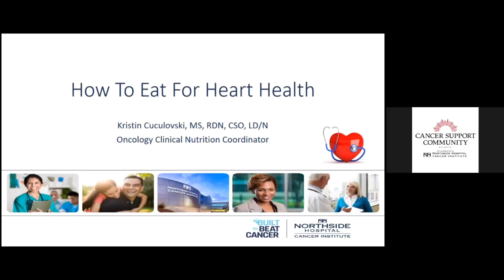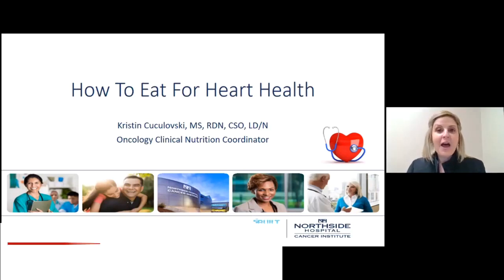Welcome everyone to today's nutrition program, How to Eat for Heart Health with Kristen Kukulofsky with Northside Hospital Cancer Institute. Recordings of these programs, along with our cooking demonstrations, are all available on our website, cscatlanta.org. So if you ever miss a month's nutrition seminar, please visit our website so you can watch the recording. Kristen, I'll go ahead and pass it on to you.